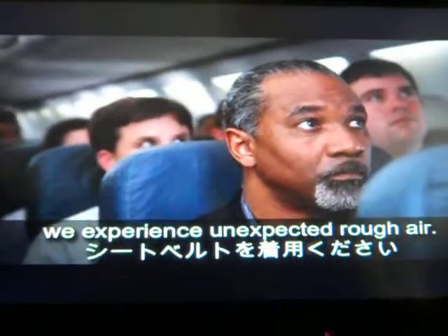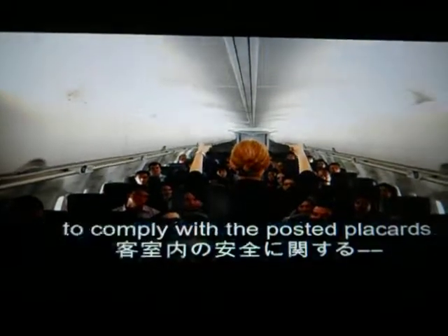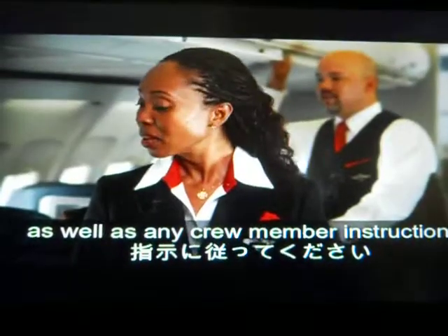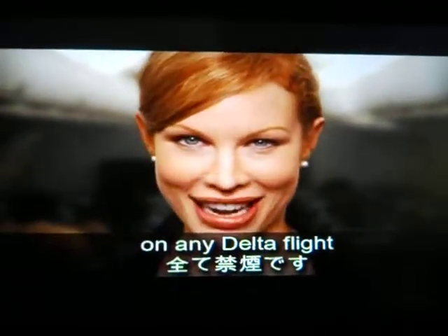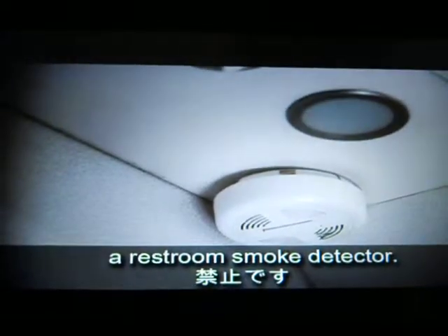For everyone's safety, federal regulations require all passengers to comply. Lies and devices, smoke detectors, and lighting systems are located throughout the cabin, as well as safety instruction cards. Smoking is not allowed on any Delta flight, and federal law prohibits tampering with, disabling, or destroying the smoke detectors.